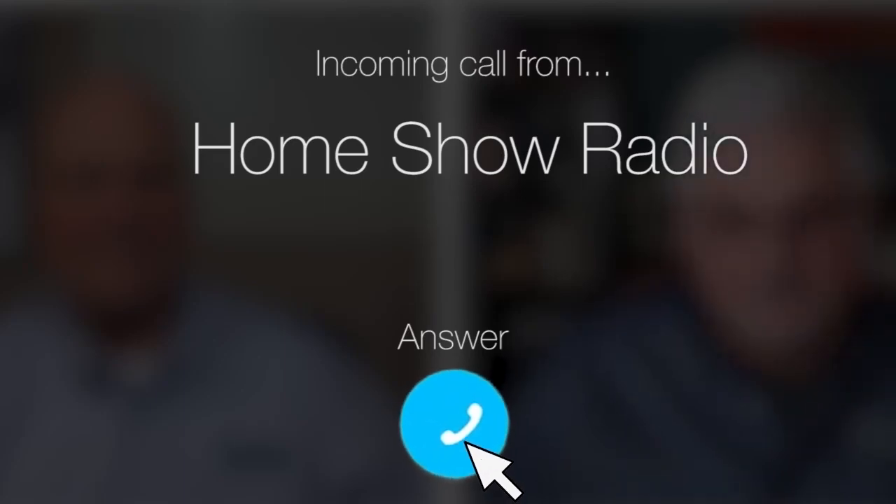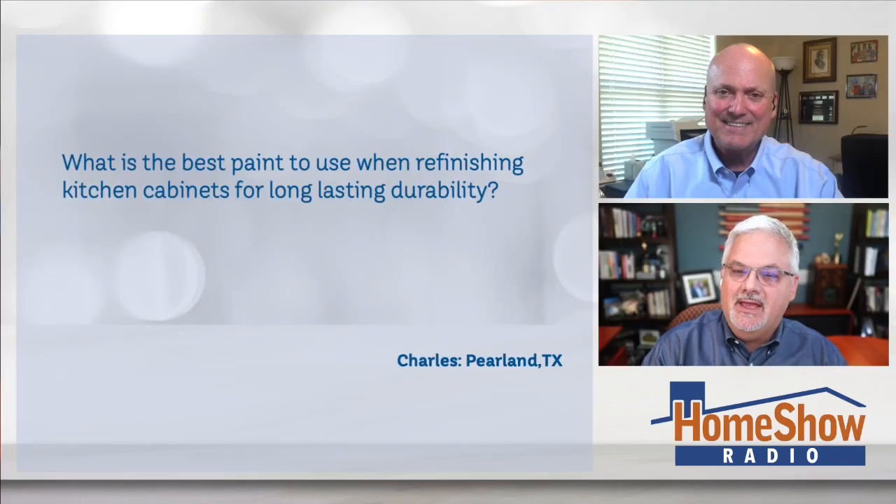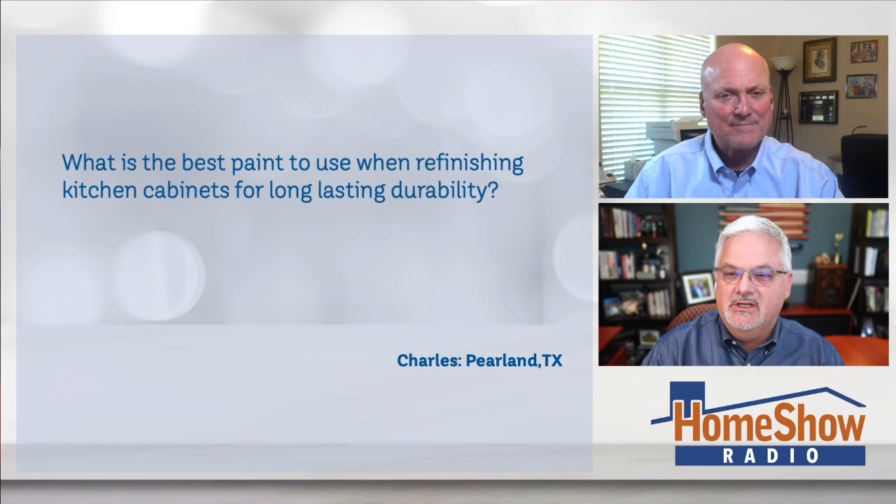Ask Tom on Home Show. Charles from Pearland, Texas has a question about some cabinet paint. He's looking for that everlasting paint, Tom. Yes, we all are. Charles writes to us: what is the best paint to use when finishing kitchen cabinets for long-lasting durability?